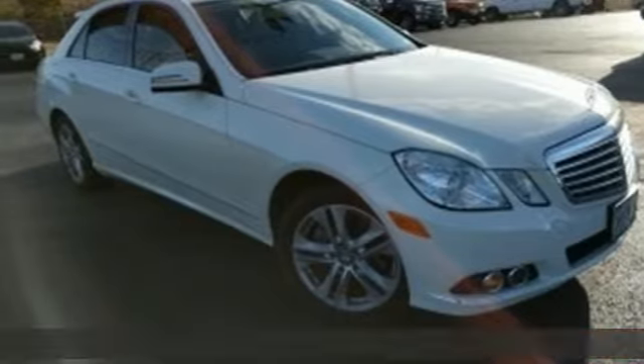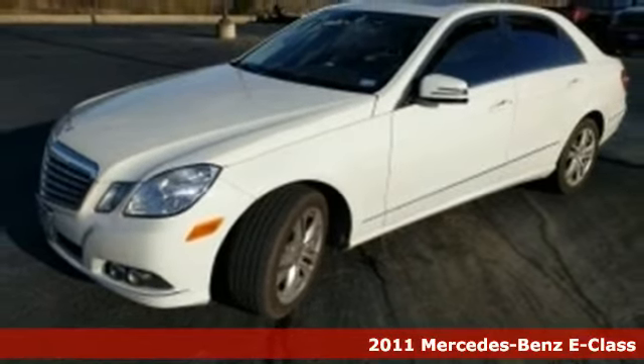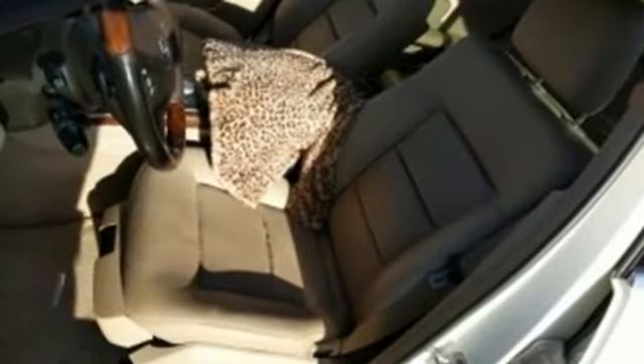It's a 2011 Mercedes-Benz E-Class. Stylish and safe. It comes standard with seven-speed automatic transmission, dual zone climate control, a leather-wrapped steering wheel, and driver and passenger whiplash protection.